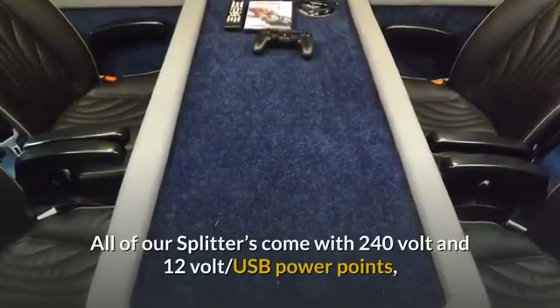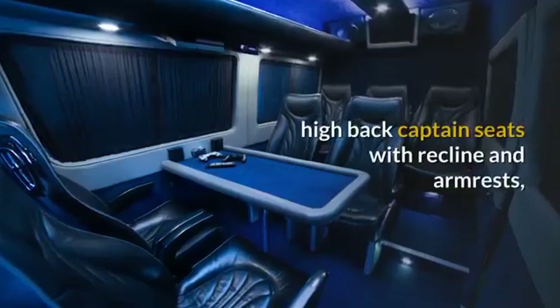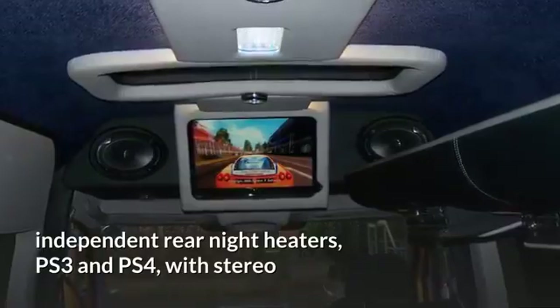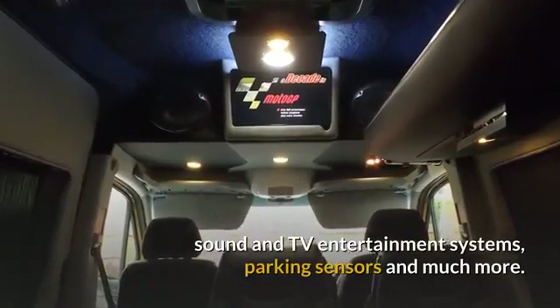All of our splitters come with 240V and 12V USB power points, high back captain seats with recline and armrests, independent rear night heaters, PS3 and PS4 with stereo sound and TV entertainment systems, parking sensors and much more.